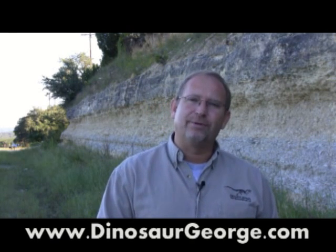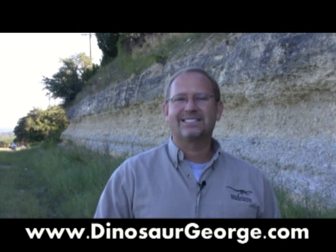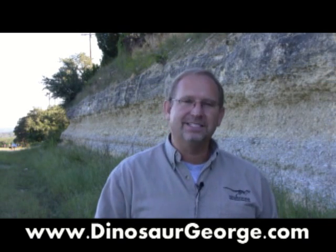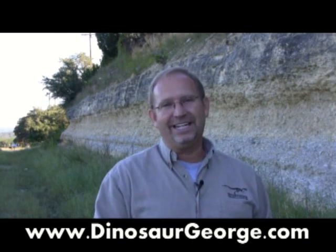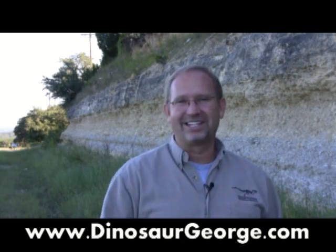Thank you all for taking the time to write to me. If you've got a question, go to DinosaurGeorge.com and click on the Ask Dinosaur George page. While you're there, follow me on Facebook and Twitter — it's always great to hear from you. Everybody out there, take care of yourself and take care of the people around you. For you young people, always practice your reading. I'll talk to you again soon — I've got to get back here and start digging. Take care!